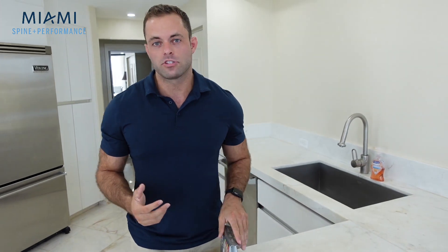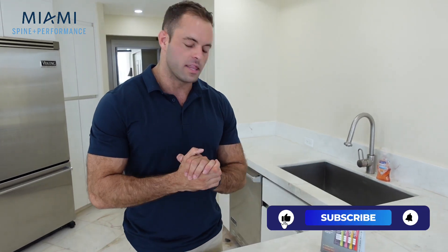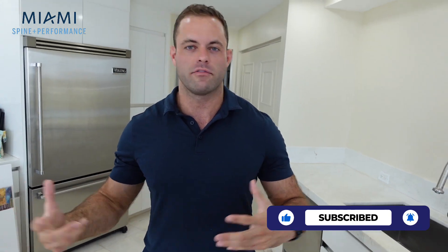Thank you guys so much for watching. I hope you've enjoyed In the Kitchen with Dr. Will. If you'd like to see more videos like this — me getting outside the office into the real world talking about the things I do to keep myself healthy — please drop a comment, and don't forget to like, comment, and subscribe. Next month, we'll be back at the clinic for some more chiropractic content. Thanks for watching — see you next time.